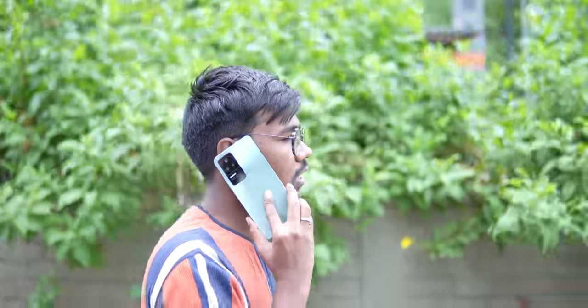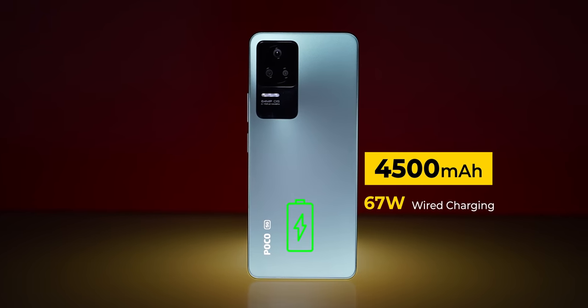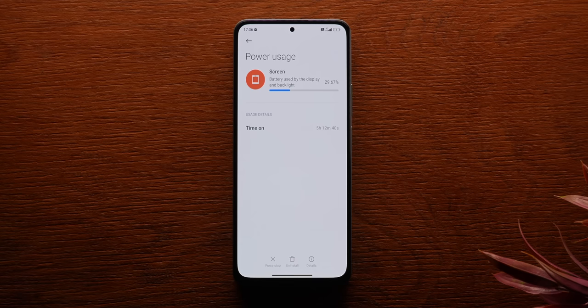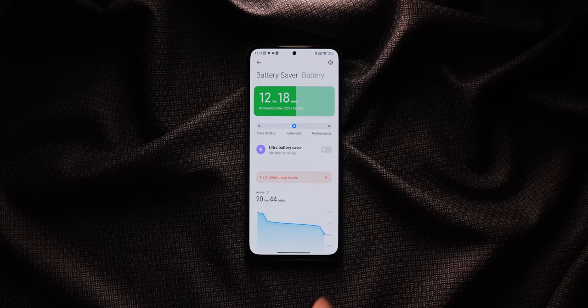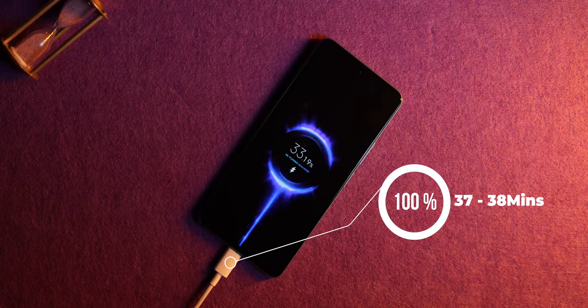The Poco F4 has a 4500mAh battery — slightly smaller than the 5000mAh common in this price range — but battery performance is very good. I got 5 to 6 hours of screen-on time with heavy use, and you can expect 7 to 8 hours with moderate use, comfortably lasting over a day. The included 67W charger charges the phone from 0 to 100% in about 37–38 minutes, which is more than fast enough.